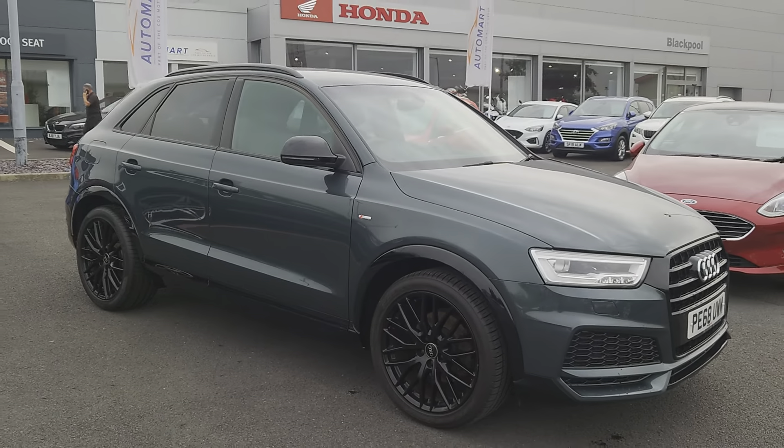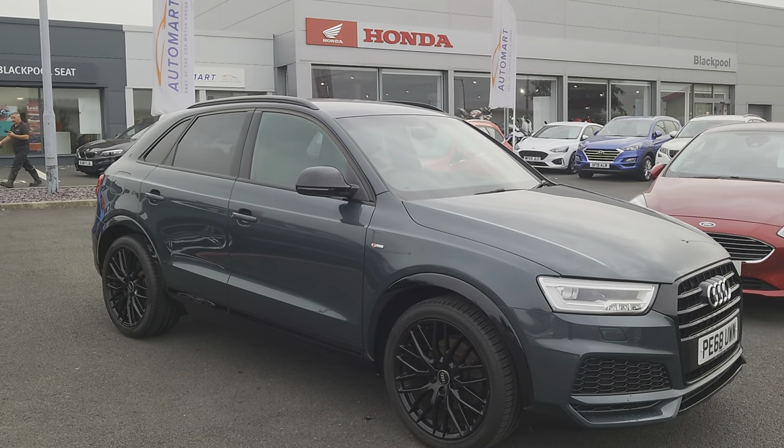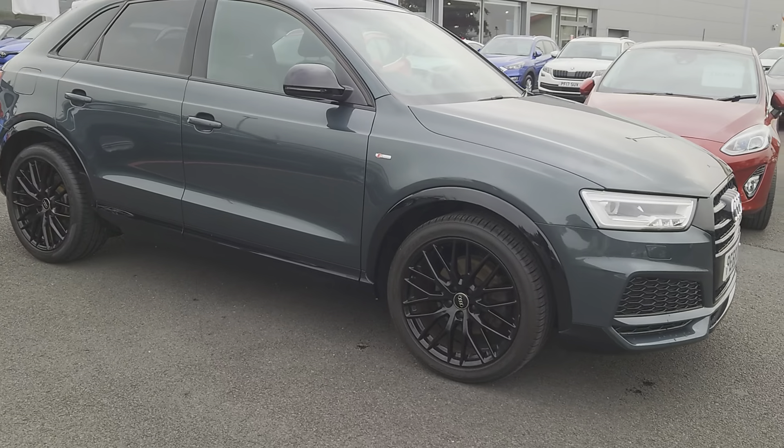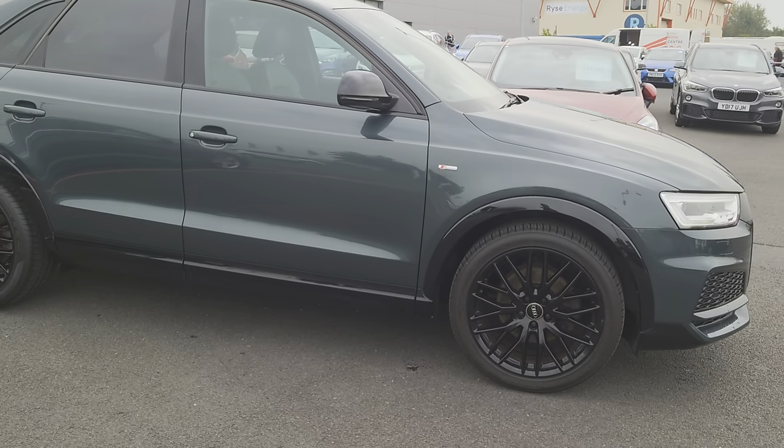It's got the black edition kit added, so you've got the black roof rails, black mirrors, tinted windows, and black alloys - they're 19-inch.